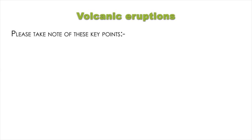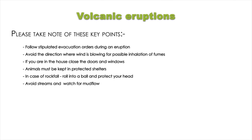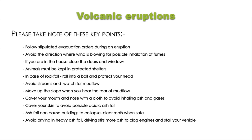Key points for volcanic eruptions: follow stipulated evacuation orders during an eruption; avoid the direction where wind is blowing to prevent inhalation of fumes; if you are in the house, close the doors and windows; animals must be kept in protected shelters; in case of rockfall, roll into a ball and protect your head; avoid streams and watch for mudflow; move up the slope when you hear the roar of mudflow; cover your mouth and nose with a cloth to avoid inhaling ash and gases; cover your skin to avoid possible acidic ash fall; ash fall can cause buildings to collapse so clear roofs when safe; avoid driving in heavy ash fall as it stirs more ash to clog engines and stall your vehicle.